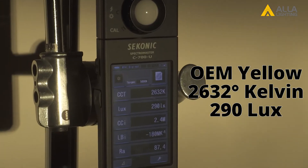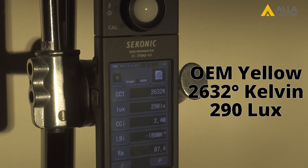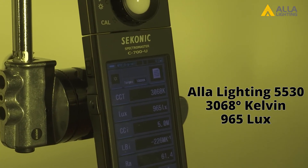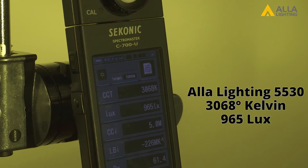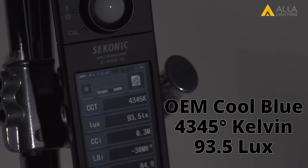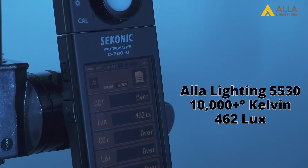So let's take a look at the colors. First we have the yellow OEM bulb. This bulb will produce a color of 2,632 degrees Kelvin and has an output of 290 lux for the brightness. Here's the LED — the yellow 5530 bulb produces a color of 3,068 degrees Kelvin and will output 965 for the lux. Next we test the blue halogen. The blue halogen has a color of 4,345 degrees Kelvin and just 93.5 for the lux. The blue LED has a color of over 10,000 degrees Kelvin with the lux coming in at 462.